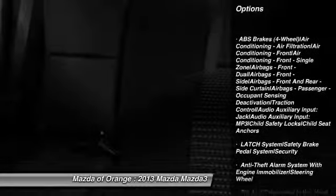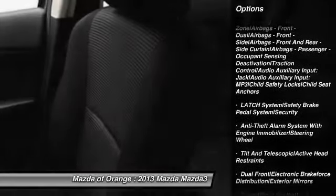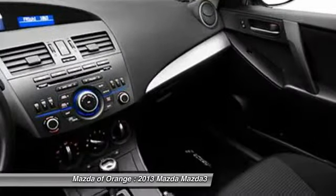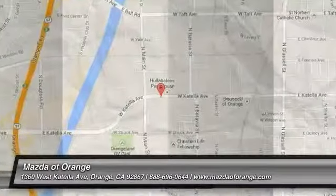Please call us to confirm availability and to schedule a hassle-free test drive. We are located at 1350 West Katella Avenue, Orange, California 92867.